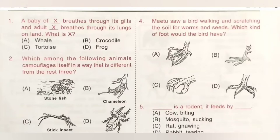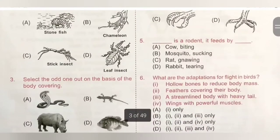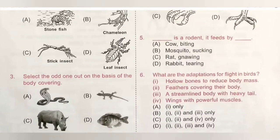Fifth question: [blank] is a rodent. It feeds by [blank]. A. Cow biting, B. Mosquito sucking, C. Rat gnawing, D. Rabbit tearing. Rodents like rats and squirrels have sharp teeth — they gnaw their food. So option C is correct: Rat is a rodent, it feeds by gnawing.